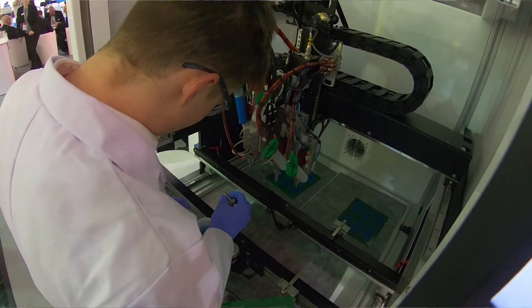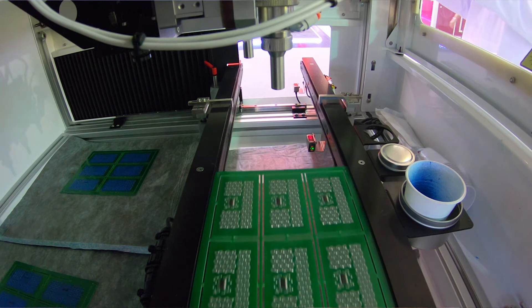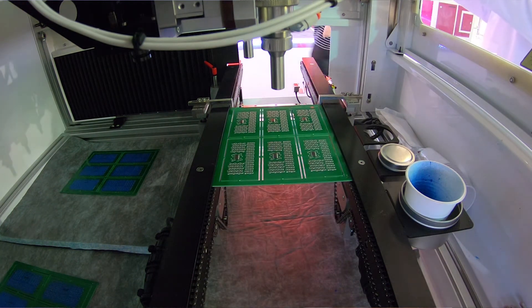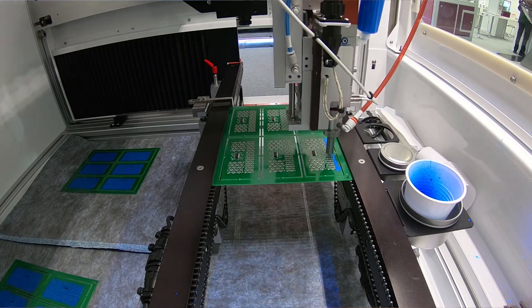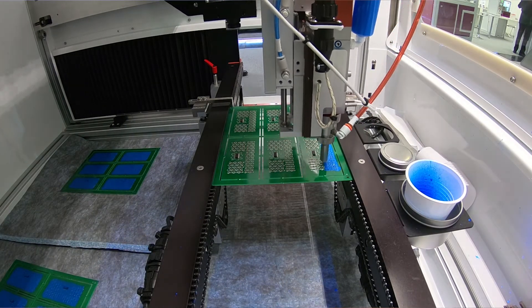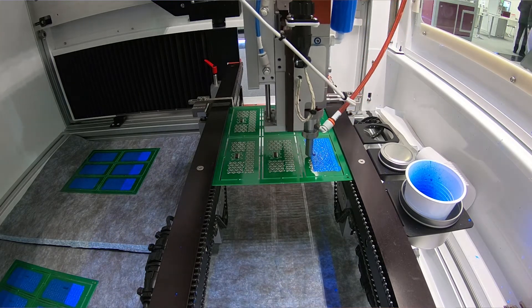We've invested heavily in test equipment that's used by our customers to evaluate our products. We've performed many of the tests that our customers will use, giving us a really good feeling that we can achieve the levels of performance required during their qualification testing.